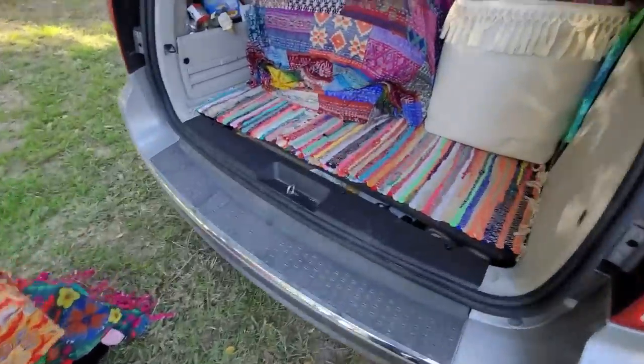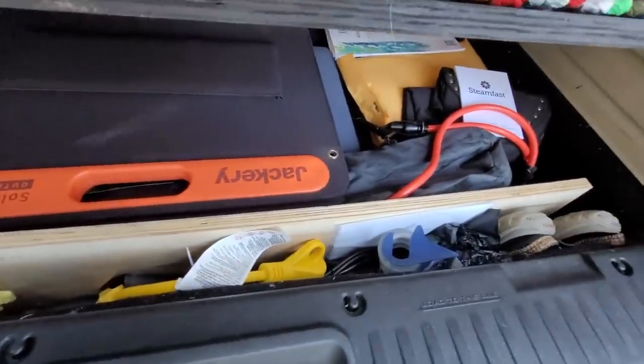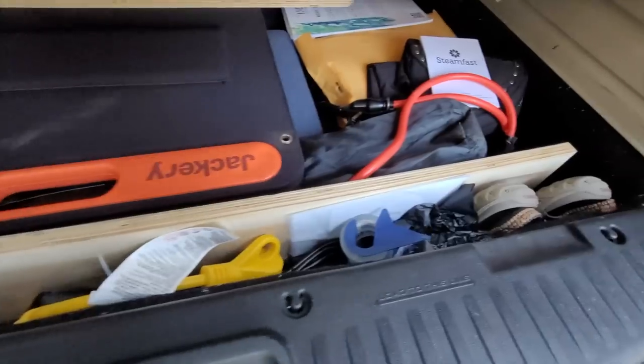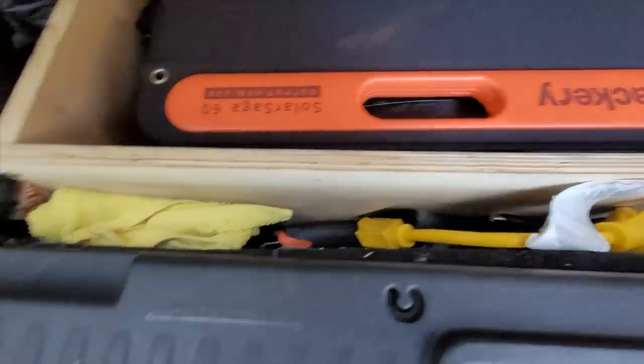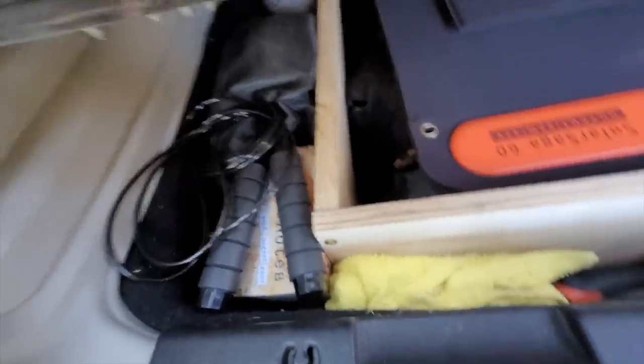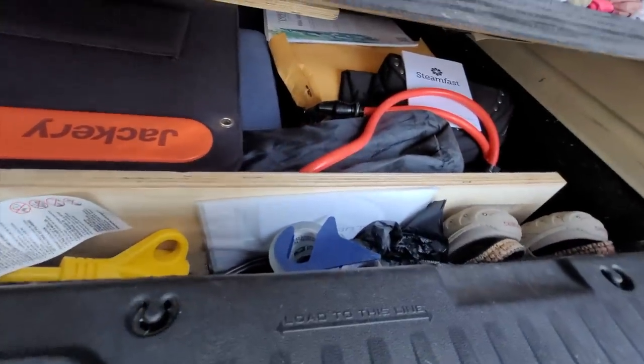Underneath all of this is my storage where I have my Jackery, solar panel, my tent, some exercise equipment, various shoes, tools — things like that that I don't need every day but might need and want.